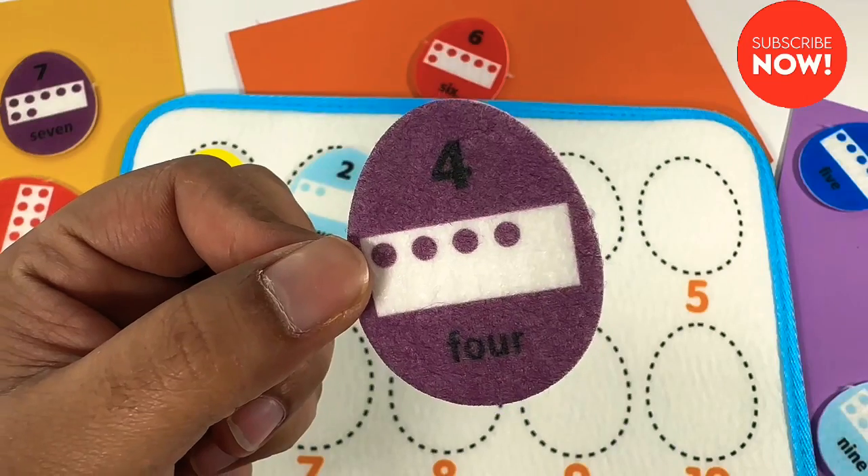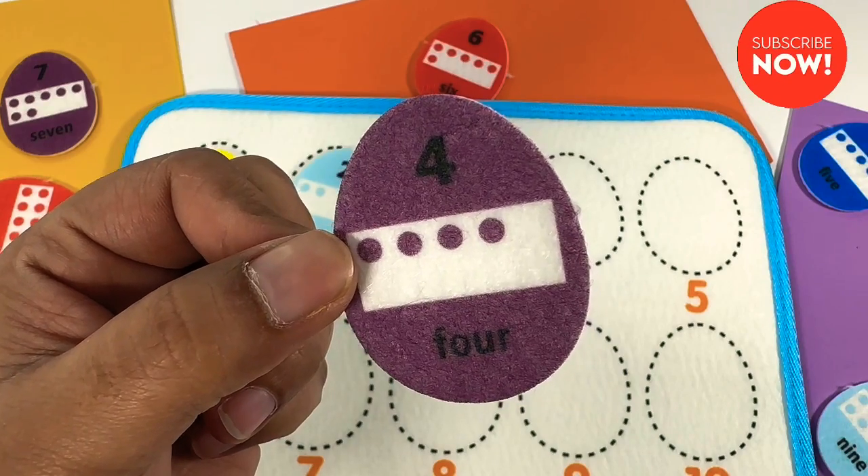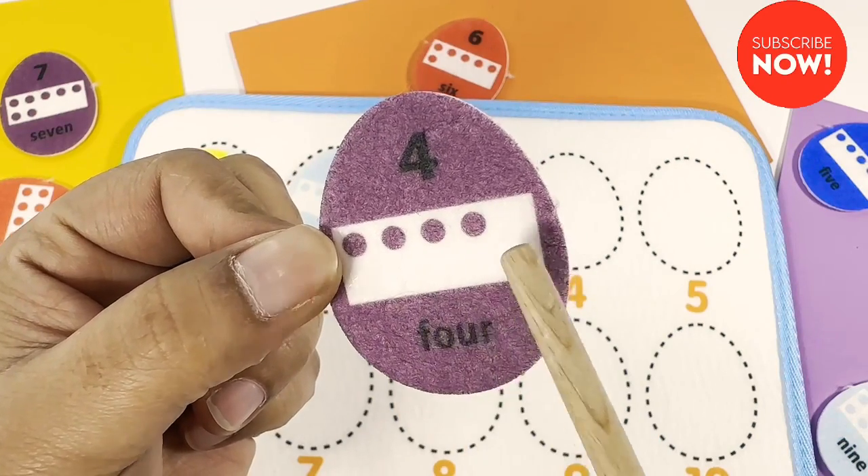Can you count the number of dots on this purple egg? One, two, three, four.